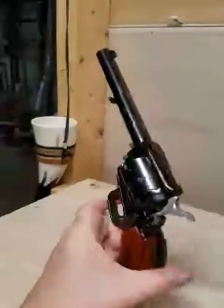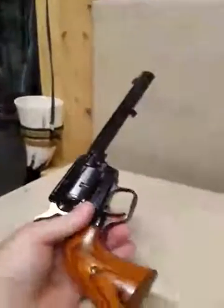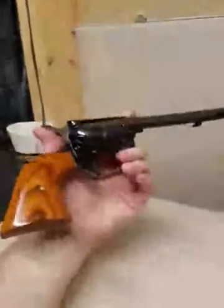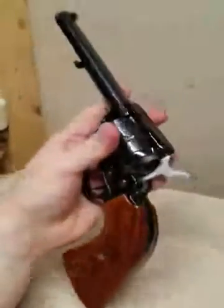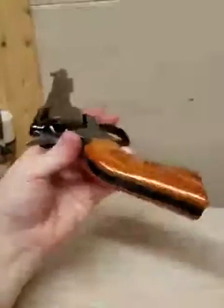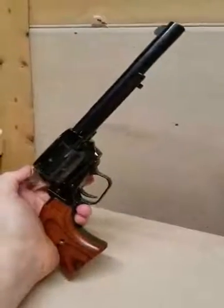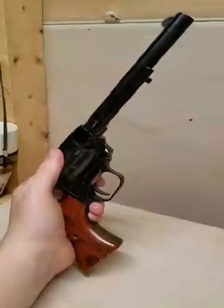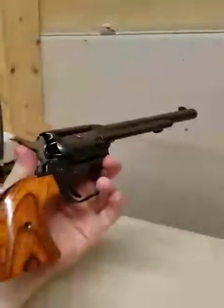I have easily a thousand rounds through this thing. Bought it about a year ago — I think I paid around $175 for it, which isn't the best deal, since you used to be able to get these for around $100, and you still can on Black Friday specials. I might end up picking up another one. Usually you can find these in the $100–$200 range, and if you're looking for just a 22 plinking gun, they're a lot of fun.